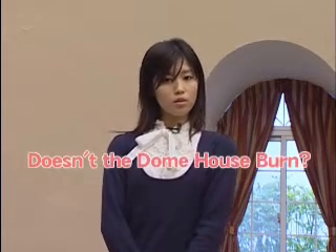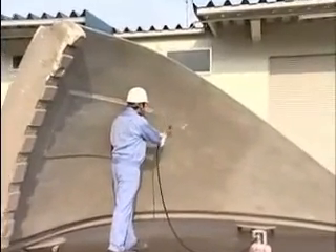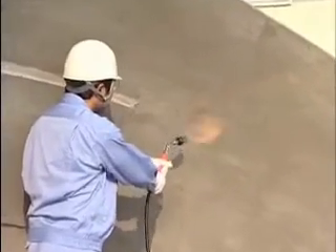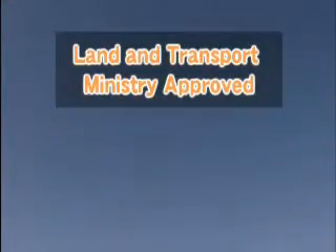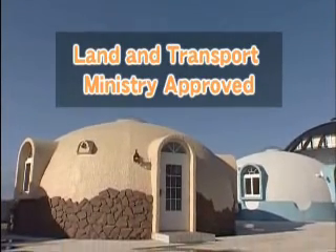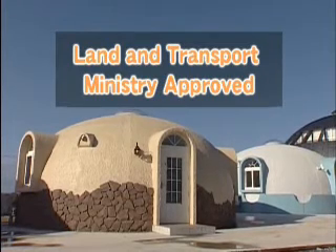One concern: doesn't this material burn easily? No need to worry. Expanded polystyrene will blacken where the flame touches, but the fire will not spread, and no toxic fumes will be released. What's more, the materials have been treated with a fire retardant. The Dome House has been approved by the Japanese Ministry of Land and Transport, so you can build it anywhere in Japan — just apply for a building permit as you would for any regular house.